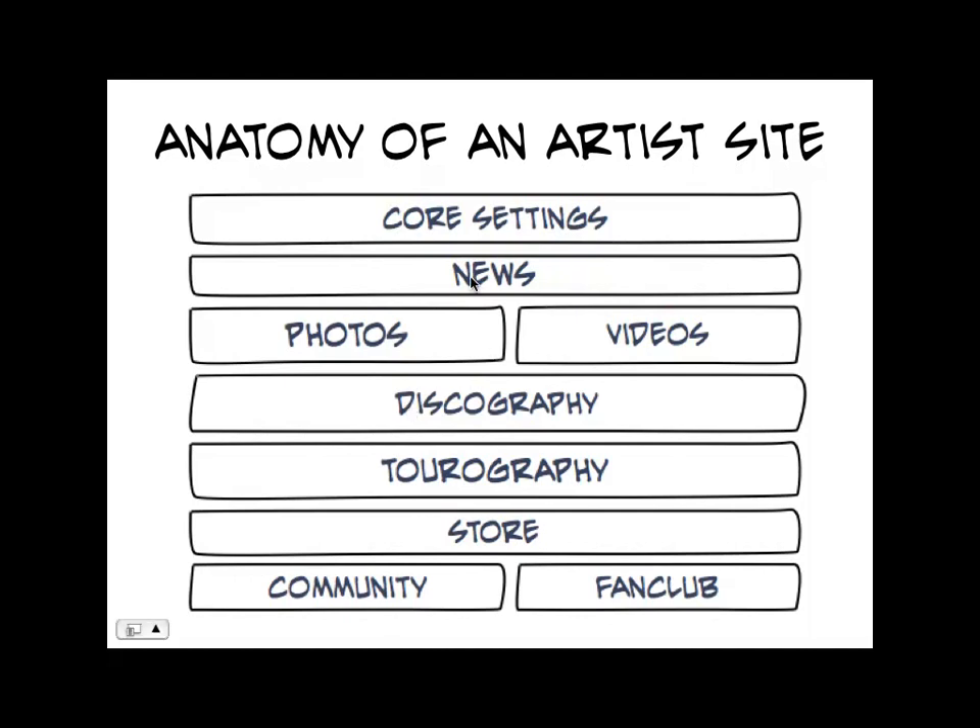For example, when we first launched our first site on Crate — it was the Black Keys — it only had news, photos, videos, tourography, and store. It didn't have a discography or a community or a fan club. They ended up wanting a discography a little while later. So we built the feature, turned it on, had to write a tiny bit of CSS and everything was done. It was really like a 30-minute process to add a new feature to an existing live site with tons of users on it. In the past we would have had to snapshot the live site, put it on a dev site, make all the views and content type changes, and then write a really complicated content migration script.